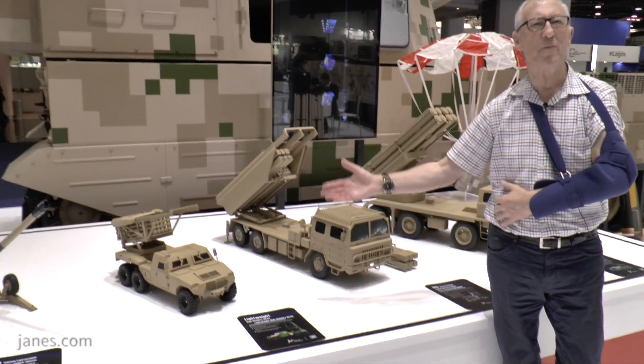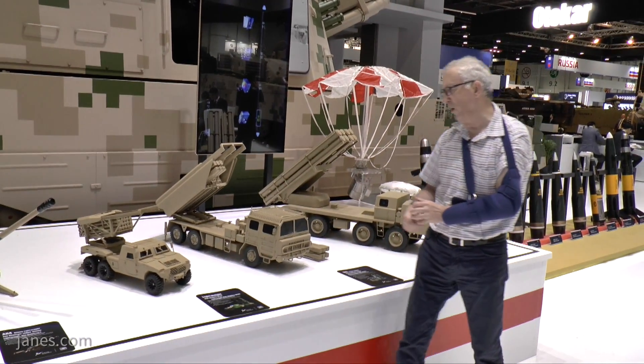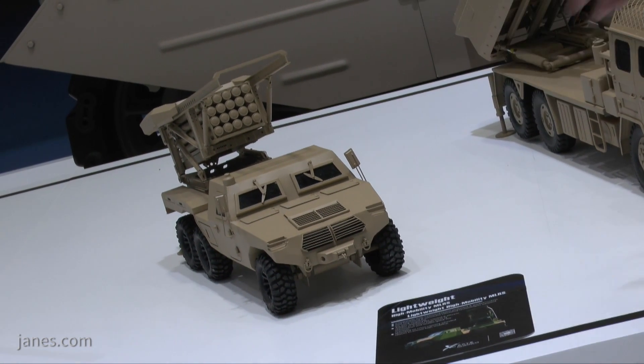And if we look on the left, this is another one which is being shown for the very first time. This is a lightweight one called the SR7, fitted on a lightweight chassis. That has got one pod of rockets, while the SR5 has two.